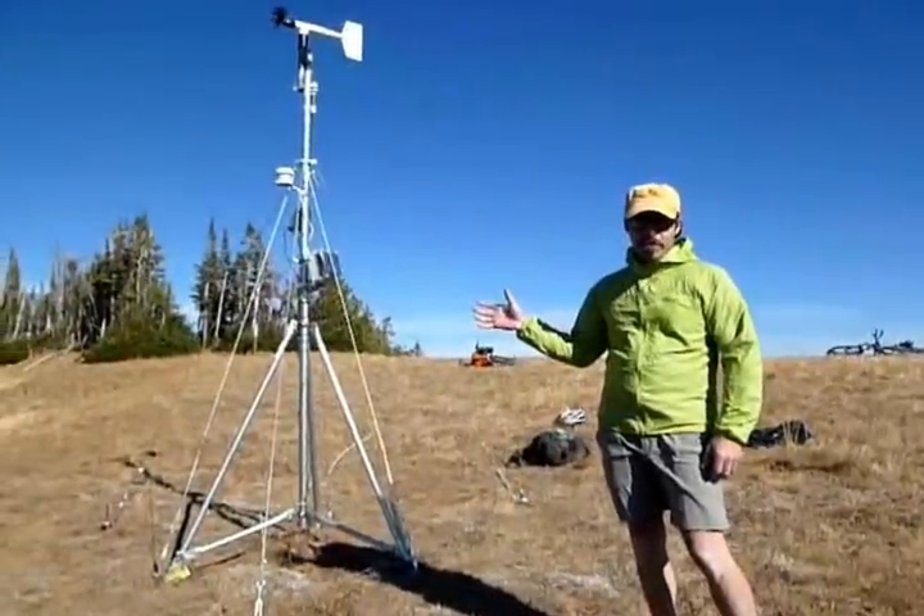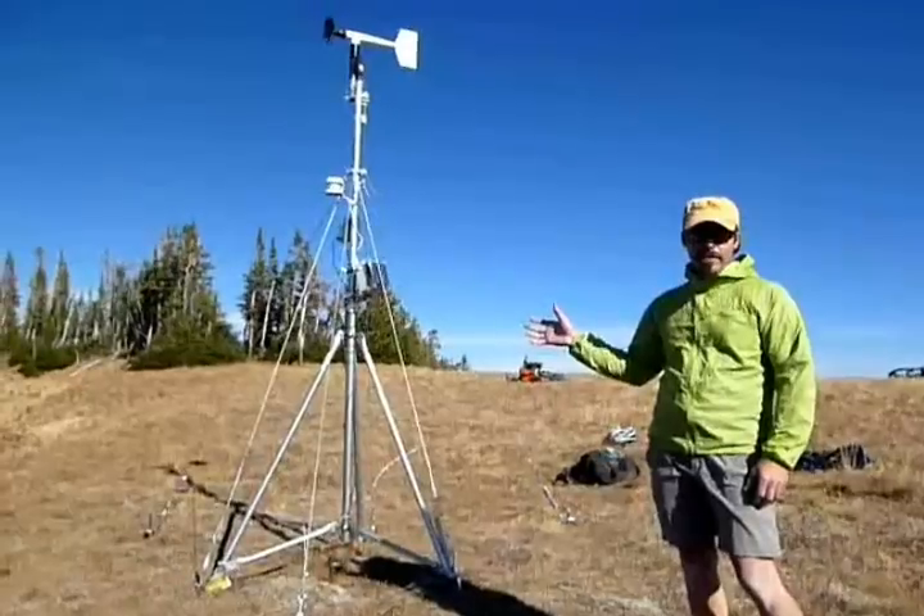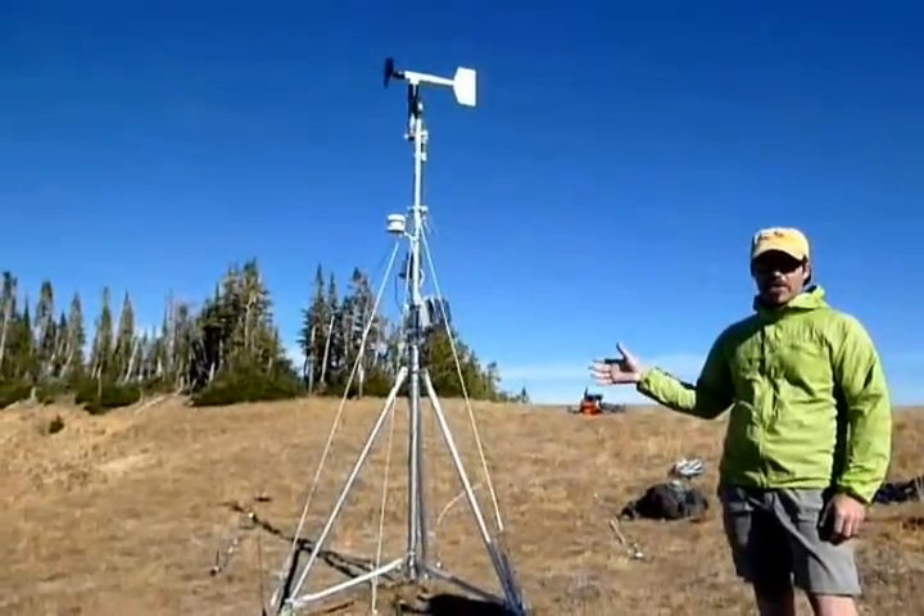This is our Taylor Fork weather station. We just set it up today, October 1st, and we'll have this data up on our website pretty soon so you can start watching the weather as the snow comes.